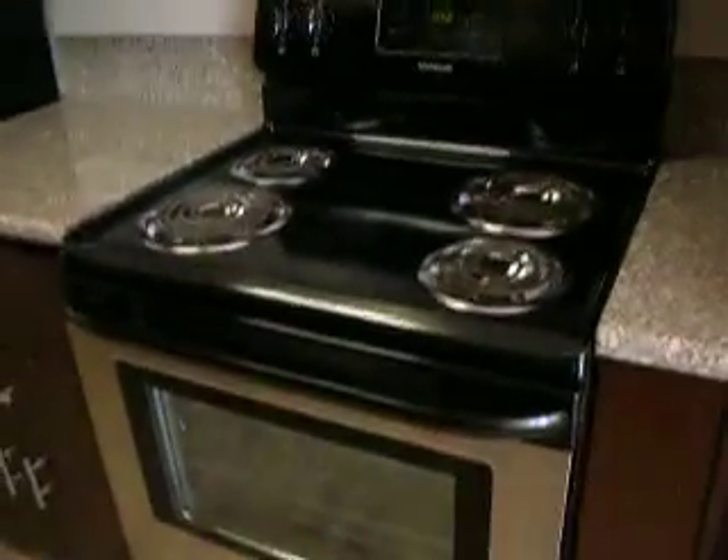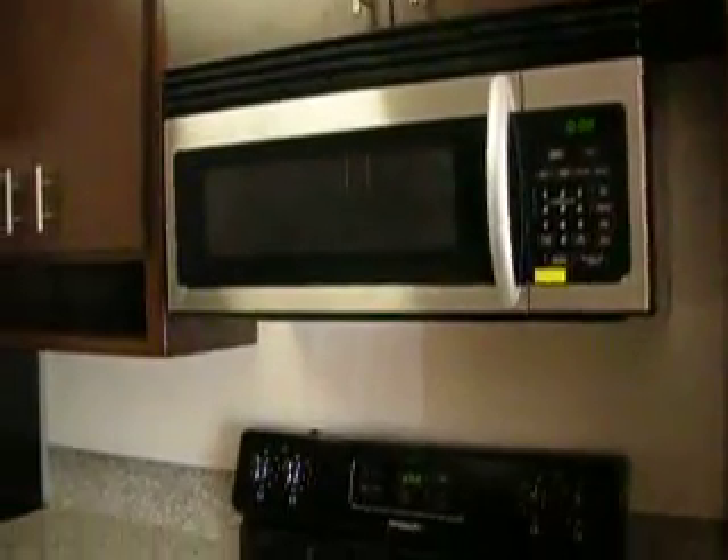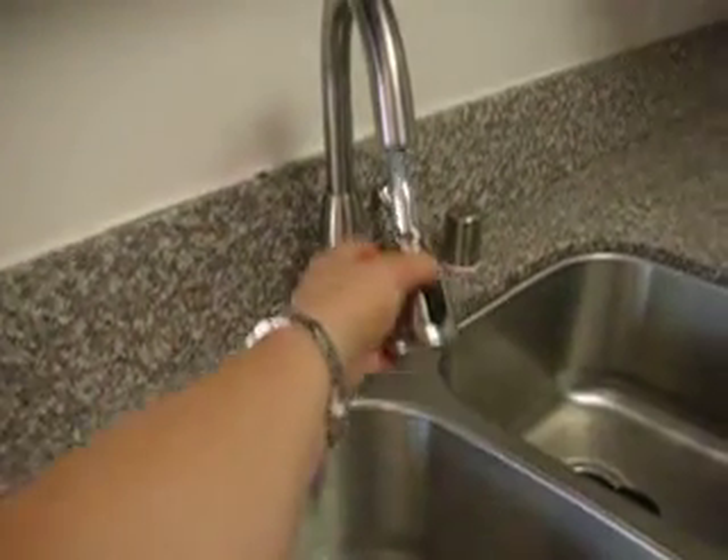A refrigerator is included in the unit. Stove and microwave. Lots of cabinet space. You'll have little extras like a spray feature arm on the faucet. Nice, bright and sunny.